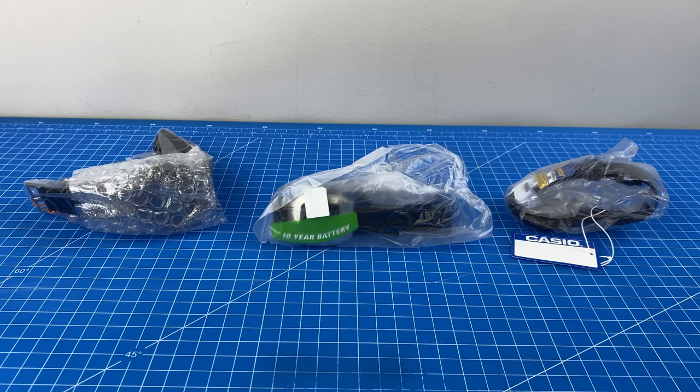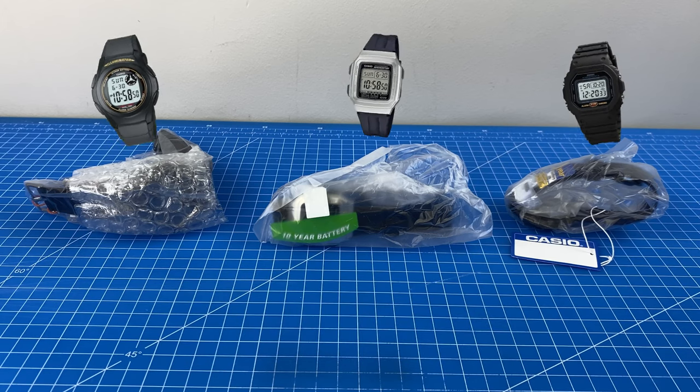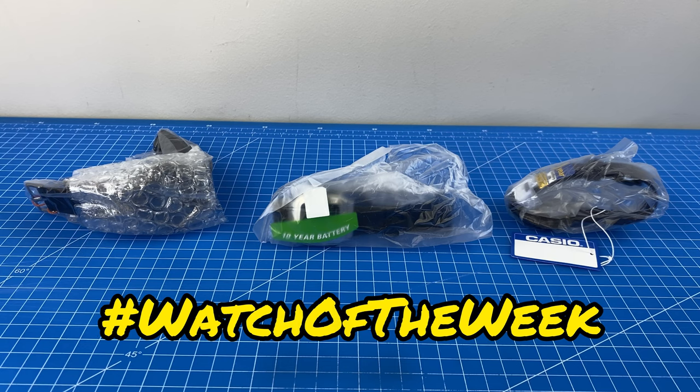This week you guys get to decide between three new watches for our next Watch of the Week, so stick around to the end.